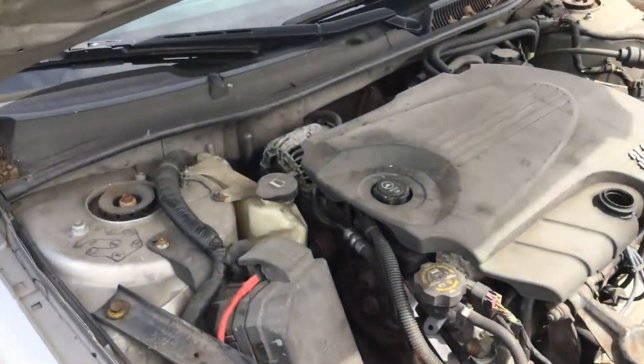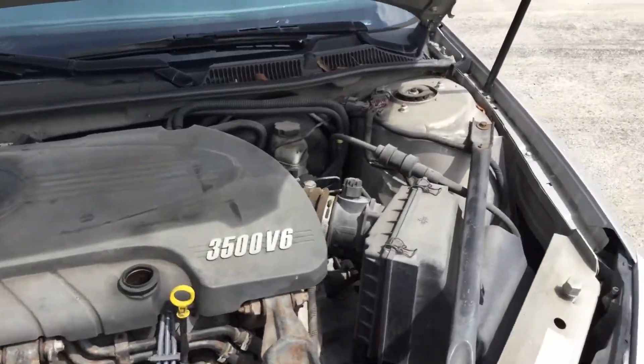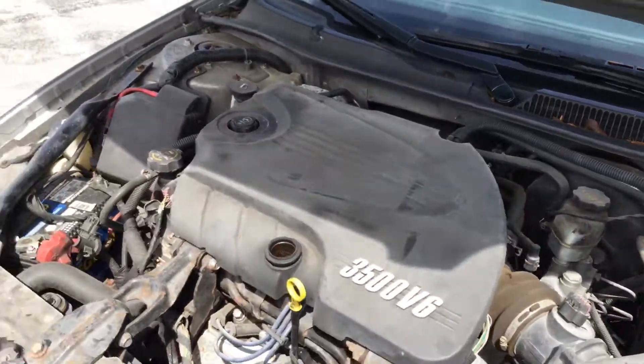Motor sounds good. It's been running for about 45 minutes and has not overheated. Automatic transmission engages. The engine idles smoothly and the A/C is cold. The car revs up nice.